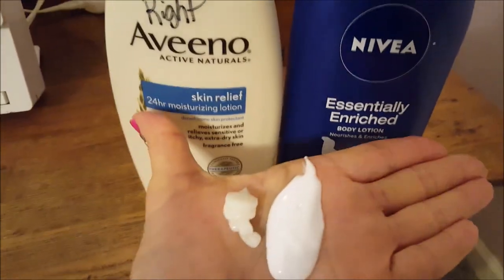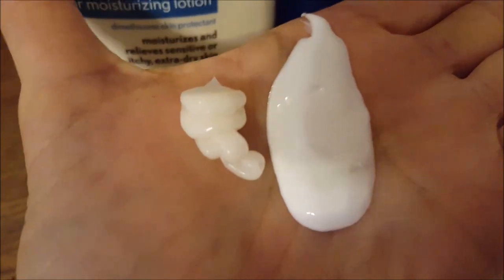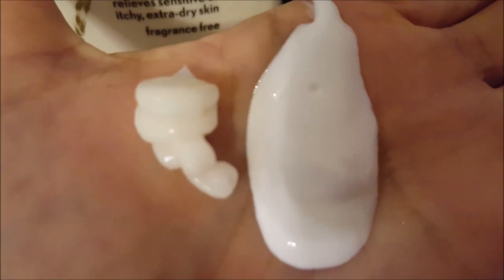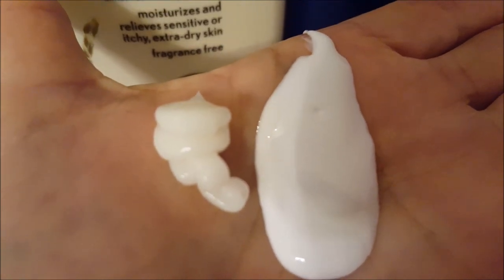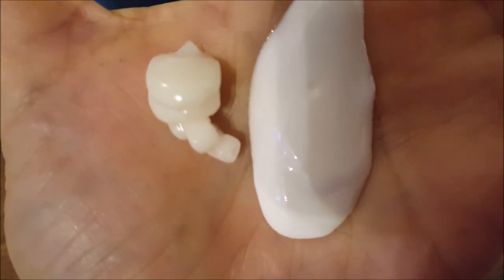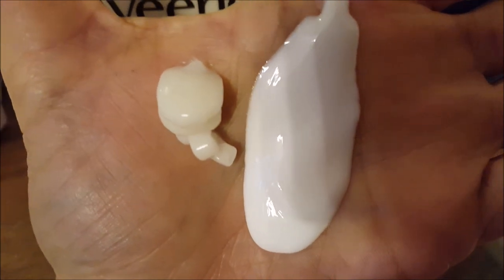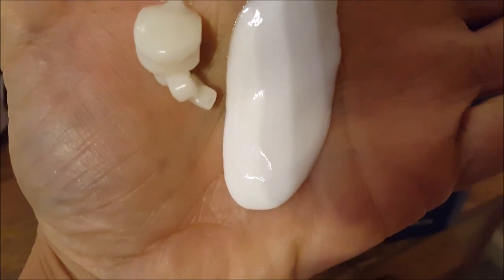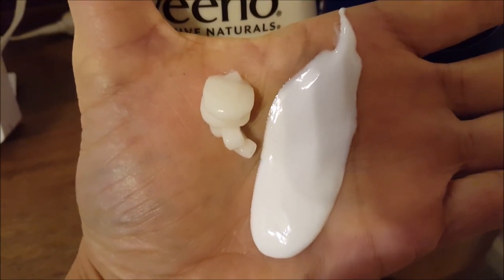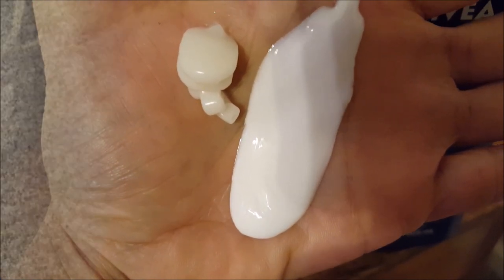I pumped three pumps of the Aveeno and three pumps of the Nivea into my hand. You can see that three pumps of the Nivea is quite a lot of lotion. The Nivea is very white, while the Aveeno is a little yellowish, and you can see the Aveeno is much thicker. The Nivea is really running down my hand. I just put some on — that's the difference in amount and consistency.